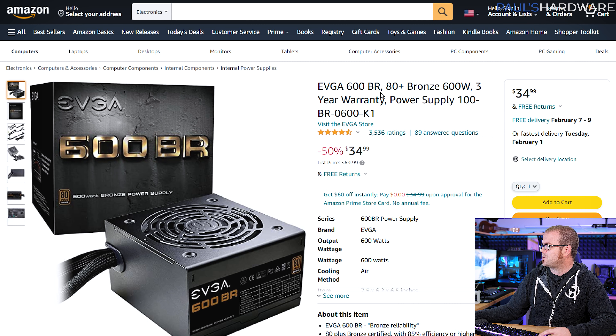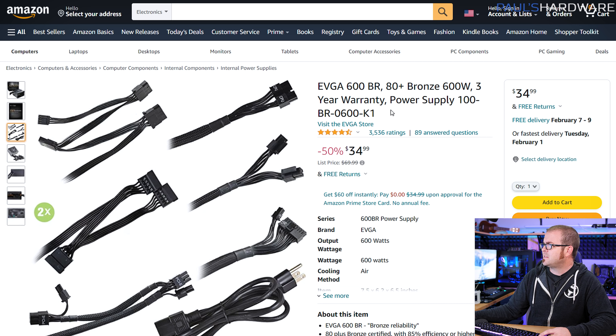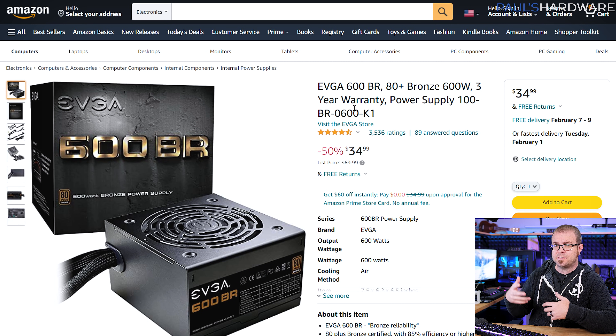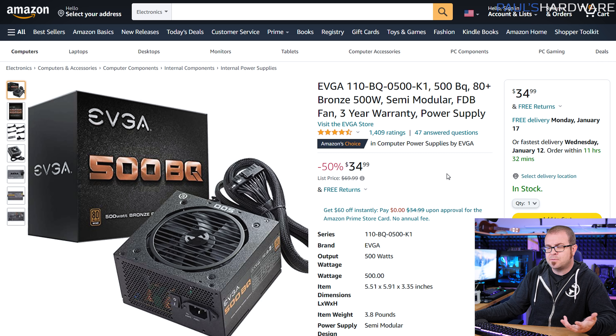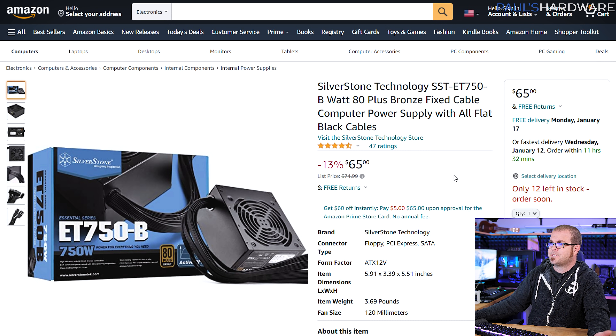For power supplies, we have some solid budget options. EVGA has a 600W 80 Plus Bronze unit that's 50% off down to $35 — non-modular, so make sure you have room to tuck away cables. It does have all-black cables and is a solid unit from EVGA. 600W is enough for most GPUs as long as you're not going too high-end. My advice is always to look at the recommended wattage for the graphics card you have or want, and use that to determine your power supply — going over by 50 to 100 watts isn't a bad idea. If you're going with a lower-end GPU with a 400 to 450-watt requirement, the EVGA BQ at $35 is partially modular at lower wattage. For higher-end cards like an RTX 3080, you'll want 750W, and Silverstone has a nice 80 Plus Bronze rated unit for $65.